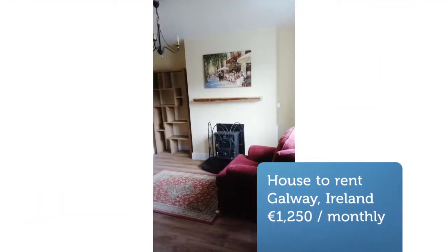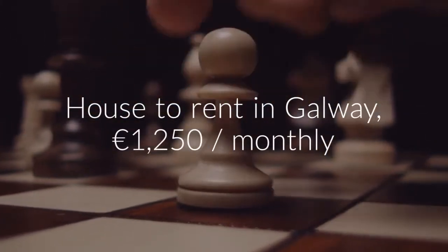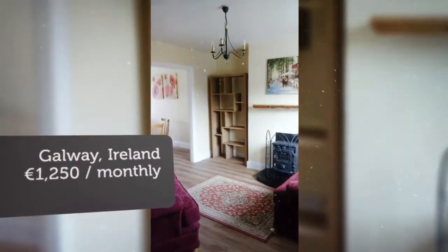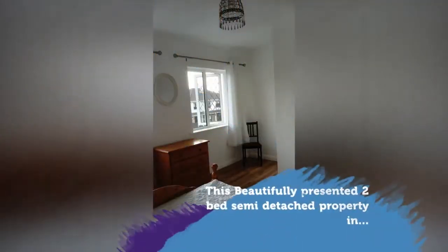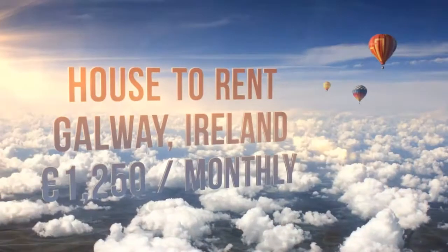Close to all amenities, including bus routes and shopping centers, the property boasts two spacious double bedrooms, private parking, rear garden, and a spacious living room. The Ballymonine Road is an excellent location with the Ballymonine Road Church nearby and with access onto both the Western Distributor Road and the Barna Road.